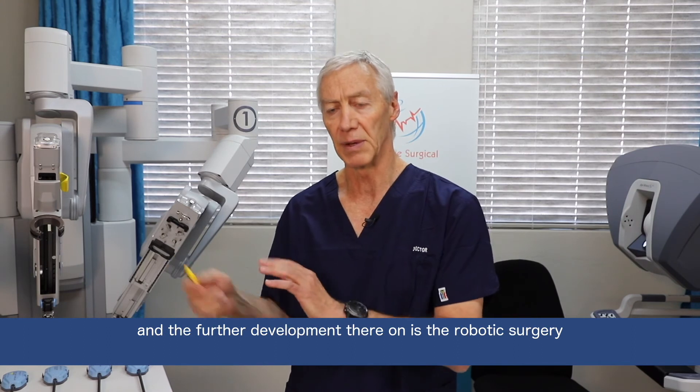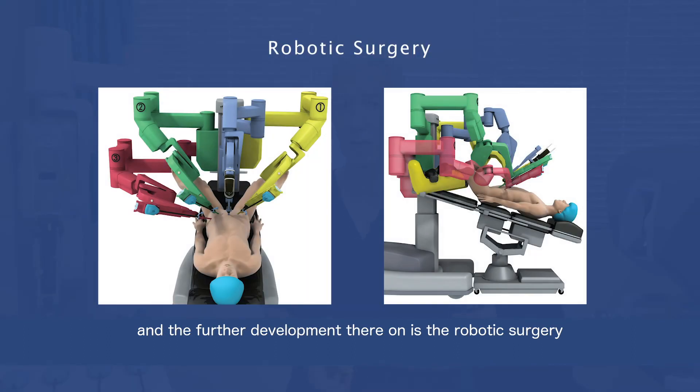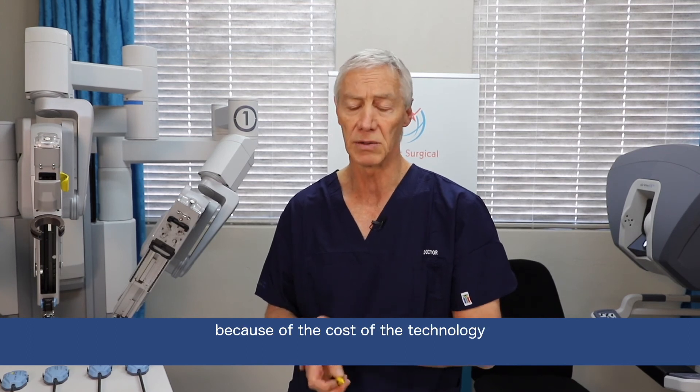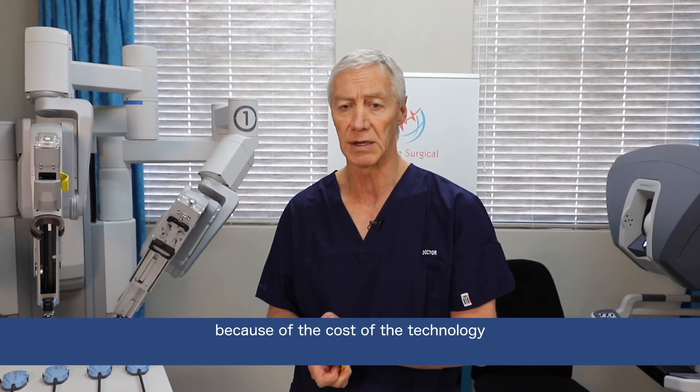The further development from there is robotic surgery, which is very commonly used in most developed countries at the moment, but is not available in all centers because of the cost of the technology.